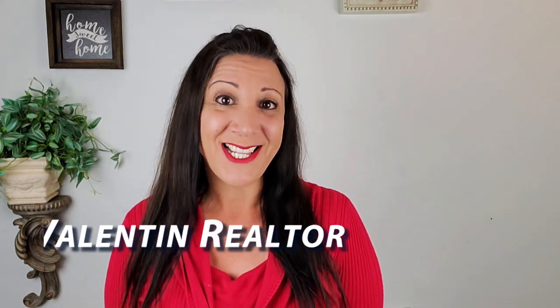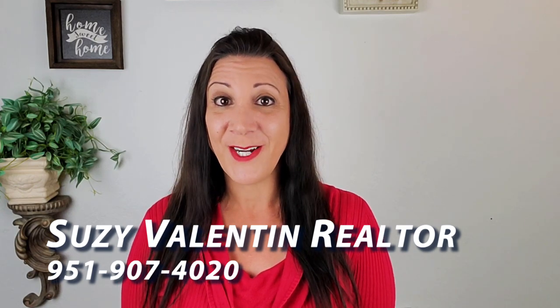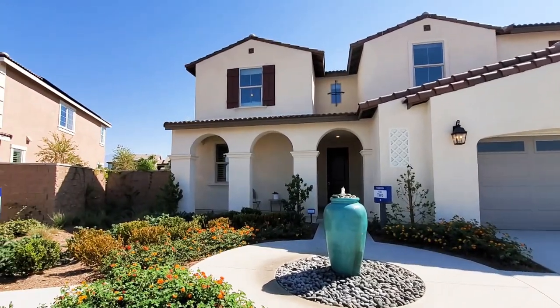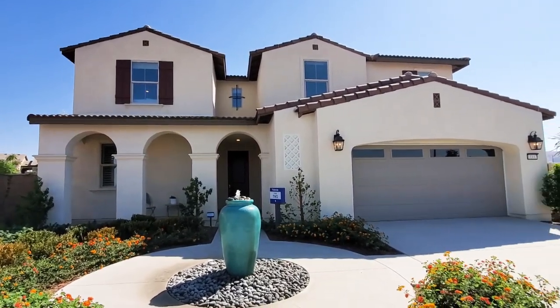Wasn't that home lovely? If you're in the Southern California area thinking about buying or selling a home, please give me a call — Suzy Valentin, 951-907-4020. Thank you for watching, please consider subscribing, and I'll see you in the next video. This gorgeous new home is truly an entertainer's delight. Let's make this house your home.